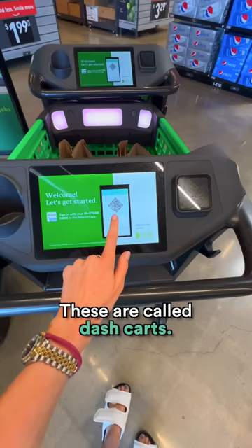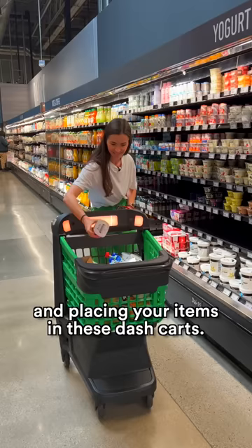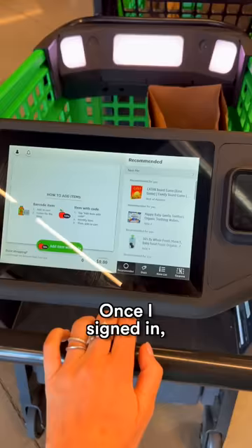These are called dashcards. You shop by signing into your Amazon app and placing your items in these dashcards. Once I signed in, the card showed me items I've previously ordered on Amazon and gave me information about their location in the store.